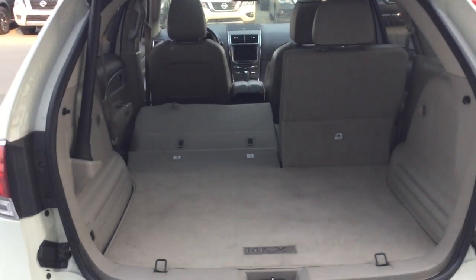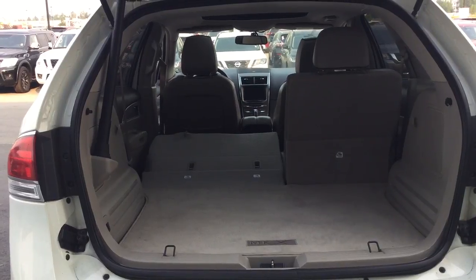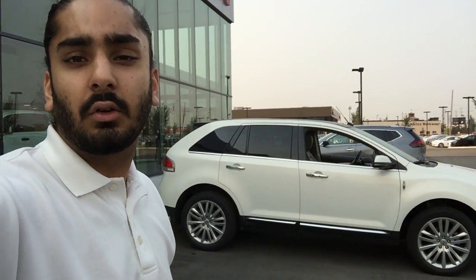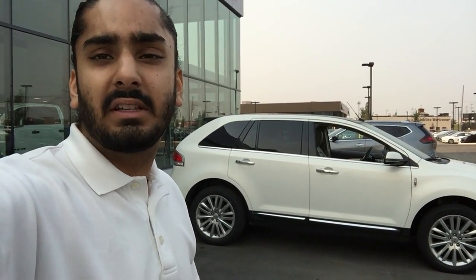Look at that — the other seat does flip completely down as well, and that is tons of room. And that for you, Sherry, is a closer look at the Lincoln MKX. If you have any questions, please don't hesitate to ask.